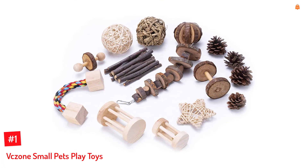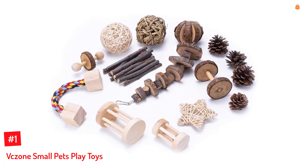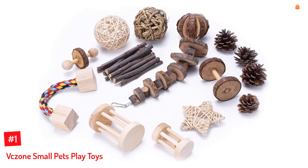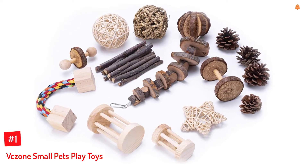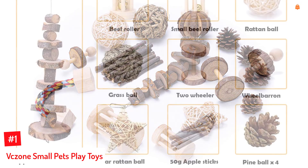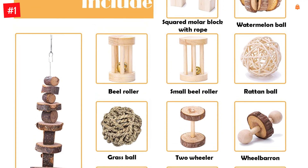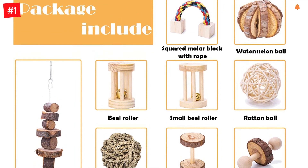Number 1: V.C's Own Small Pets Play Toys. The pack includes one apple tree branch cake, one bell roller, one watermelon ball, one dumbbell, one small bell roller, one square molar block with rope, one star rattan ball, one rattan ball, four pine balls, one grass ball, and 50 grams of apple sticks.